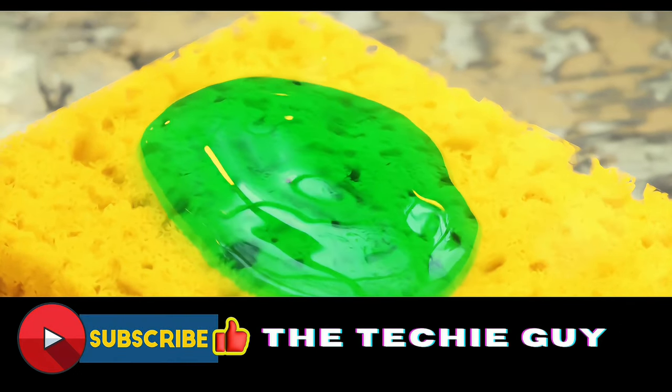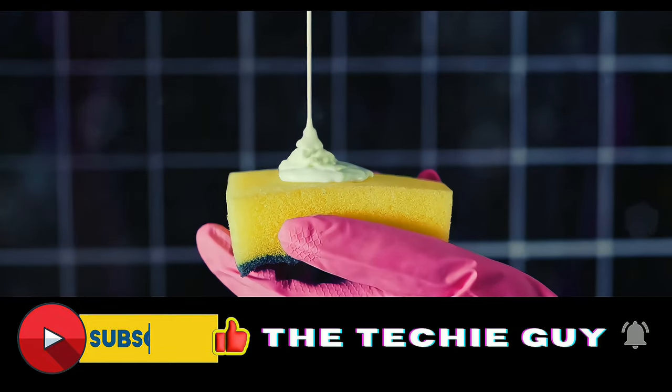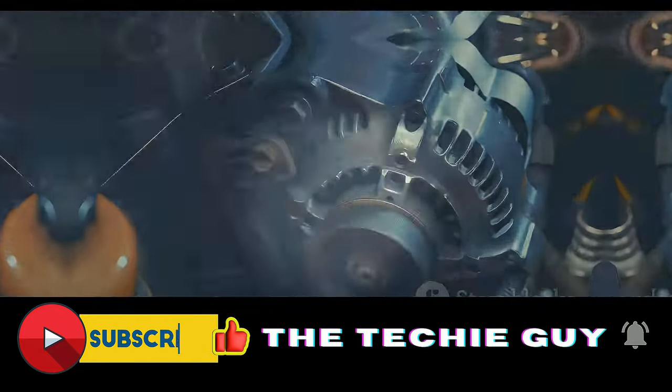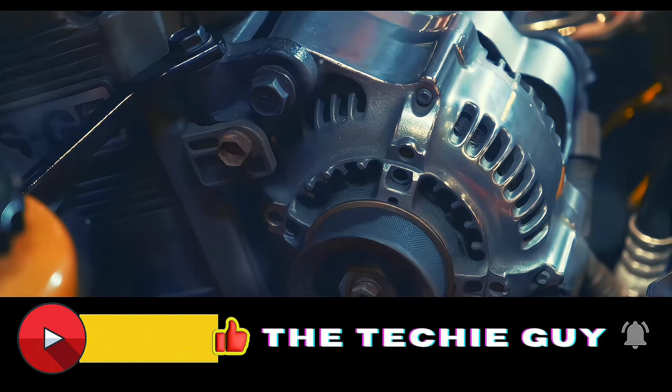Our sixth technology is a simple sponge — but it's no ordinary sponge. This is a special sponge that can prevent bleeding. It's been used on the battlefield and in emergency rooms, quickly stemming blood flow from wounds.